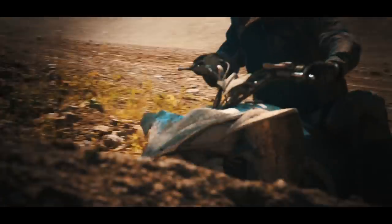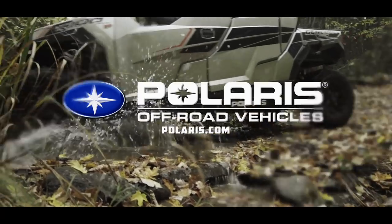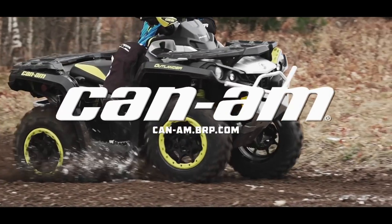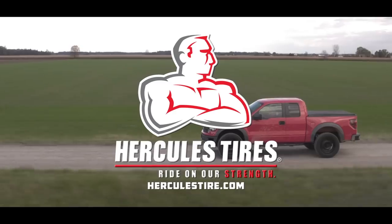Dirt Trax has been sponsored by Polaris, the world leader in off-road innovation. Can-Am, we're built for this. And by Hercules Tire, ride on our strength.